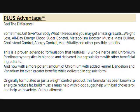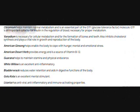Originally formulated as just a weight control product, this formula has been known to energize, reduce fat, build muscles, help with blood sugar, help with bad cholesterol, and help with a variety of other ailments. The first ingredient is chromium picolinate.